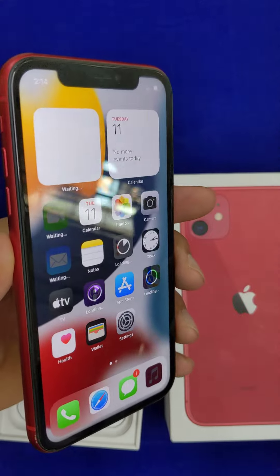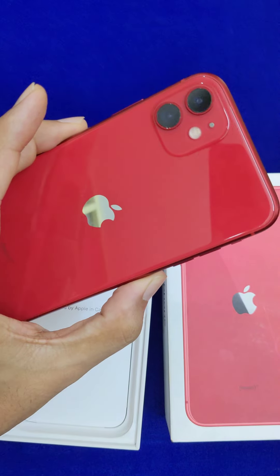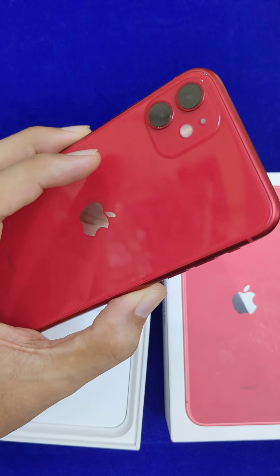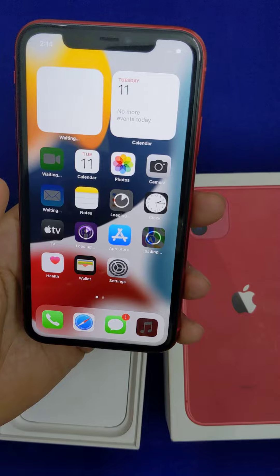Here are 194 grams. Here is the 2-meter drop glass protection. There is a 7000 series aluminum frame. There is a single SIM variant. There is IP68 dust and water resistance.